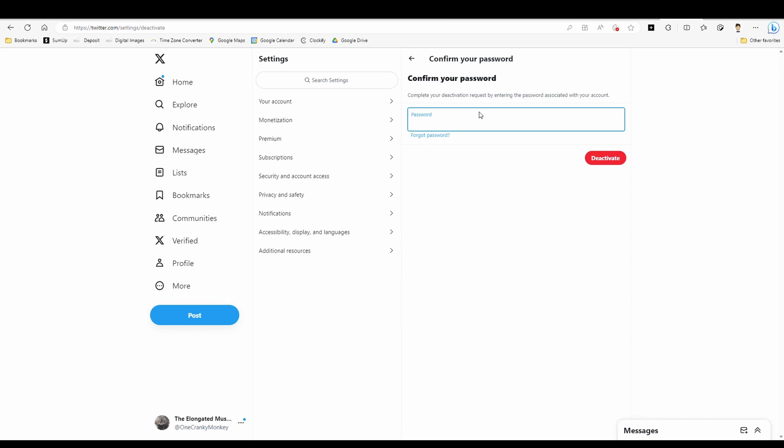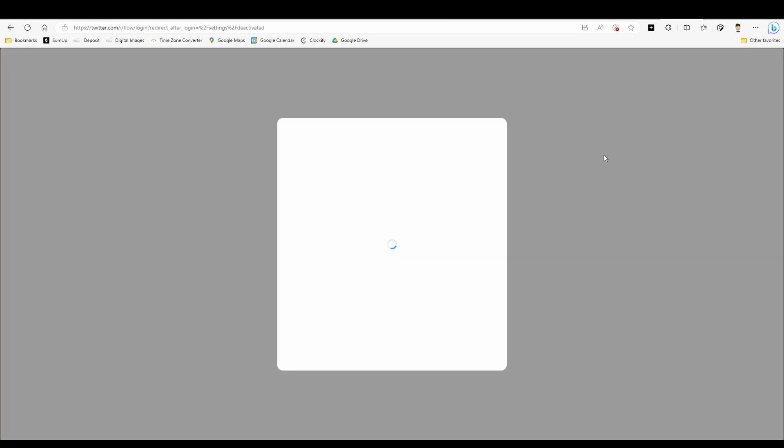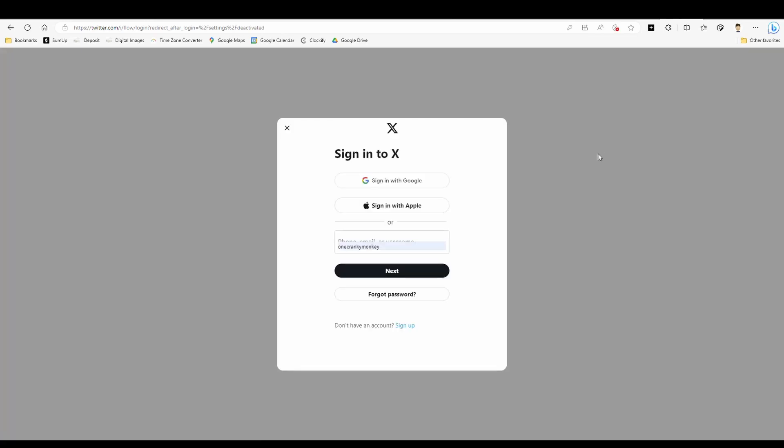Enter your password and there you go — it's deactivated, and in 30 days it will be deleted.